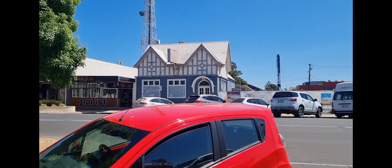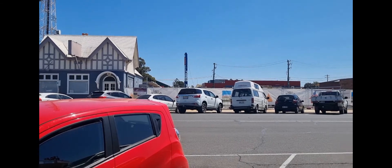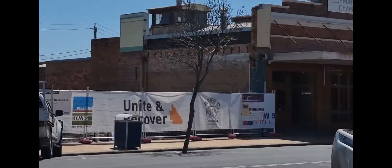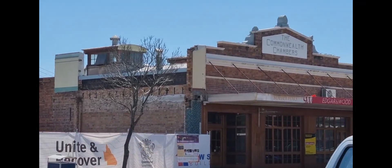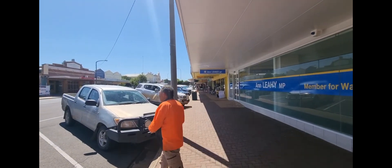We saw one building dating to 1930 somewhere, and we saw an 1850 one. There's like Commonwealth Chambers - check out the little dome on the top of that one. It's really cool down here.